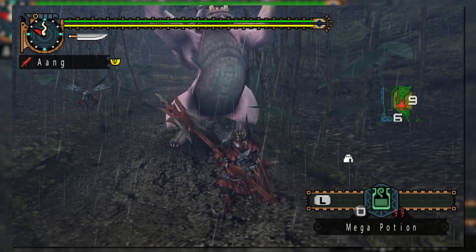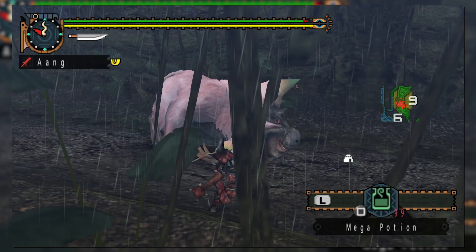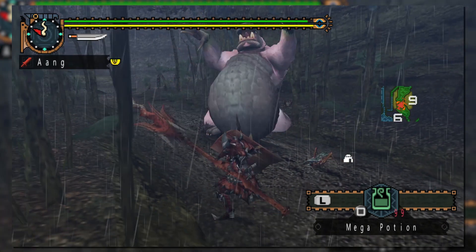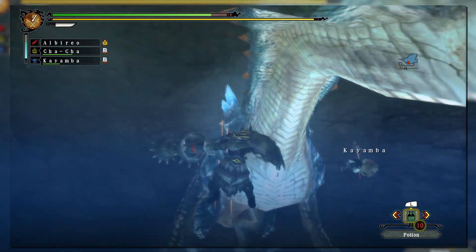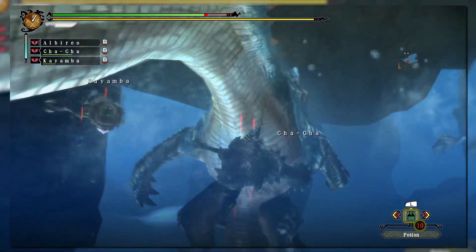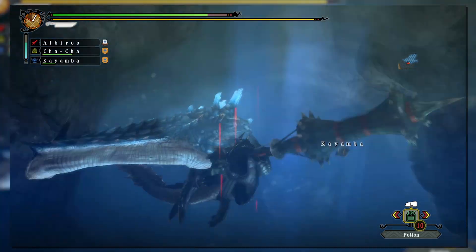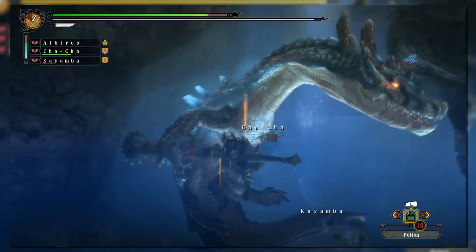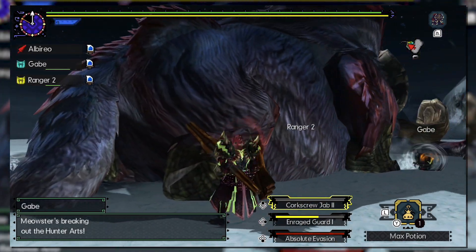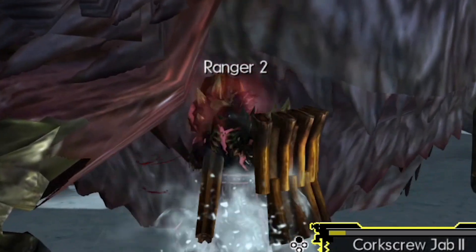Imagine for a second a weapon that was similar to the Gunlance, but without the artillery aspect. That's the Lance, and the next weapon we'll be covering in this history series focused on all weapons within the mainline Monster Hunter franchise. It's a slow weapon that makes up for its high defensive capabilities, but don't think it can't output a large amount of damage as well. In the early generations of Monster Hunter, the Lance was one of the dominating weapons in how much DPS it could output and how fast monsters could be slain by experts. It even has the ability to block while attacking, making you a walking battle tank.